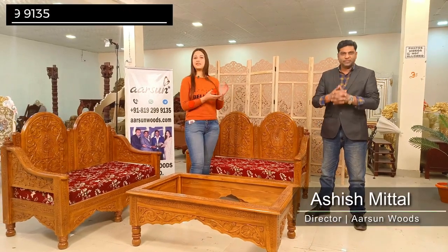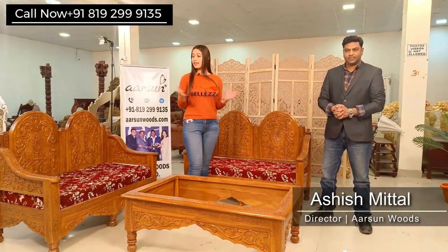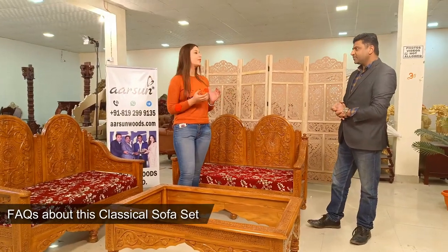Hello, I am Tanisha Rora. Welcome to Carson Woods. Today I am with Ashish Mittal, Director of Carson Woods, and today we will talk about this classical set. So Ashish, please tell us about this set.